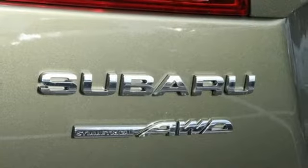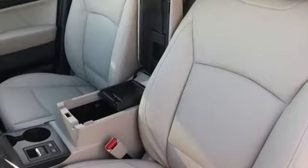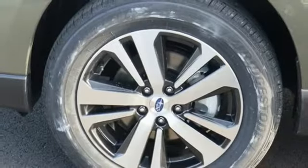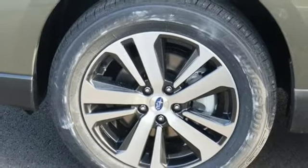Voice activated climate controls, inline four-cylinder engine, power sliding and tilting sunroof, gas pressurized shocks, and heated leather bucket seats.